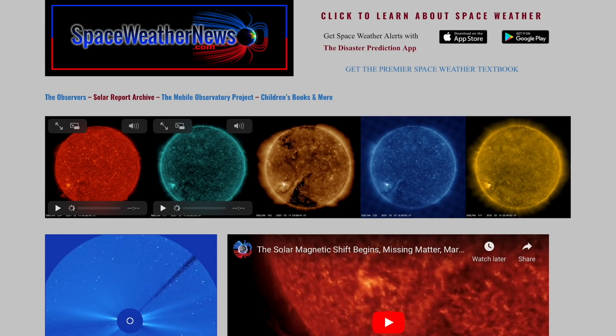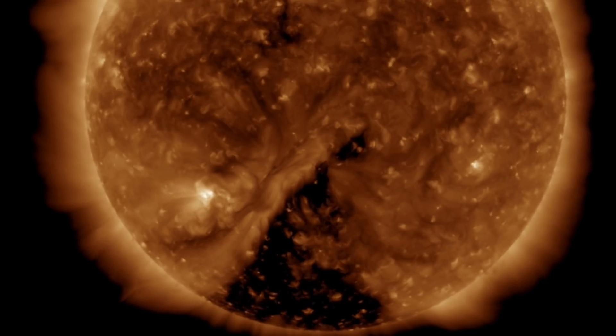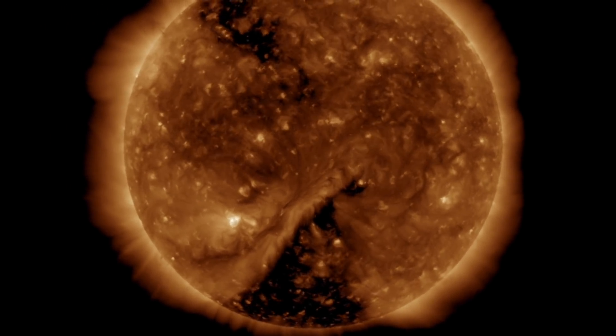We begin with our star over at SpaceWeatherNews.com, starting off zoomed in on the south coronal hole, long thin plasma filament, and bright active region. The filament is an eruption threat we're monitoring closely as we enter the weekend.